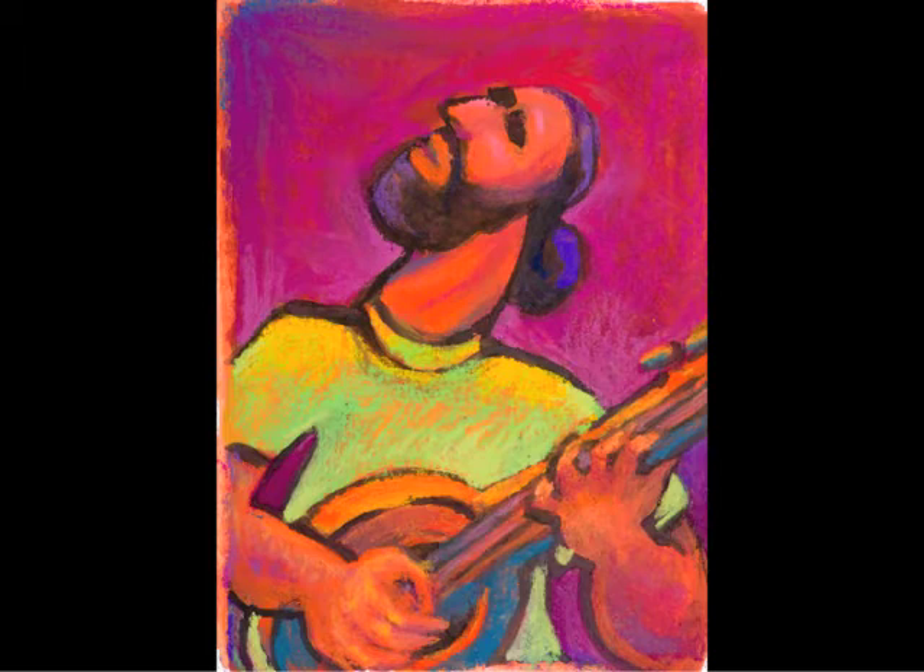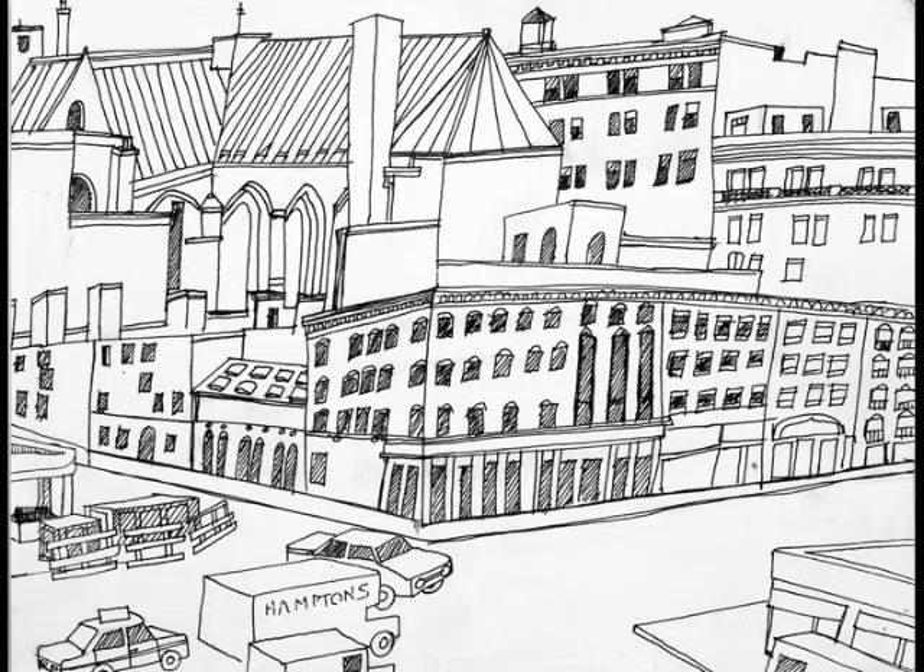Treatment for keratoconus is corneal transplants, which I had two of when I was in my 30s. My vision was normal at the time with contact lenses, but I was having problems wearing them. This piece was done before my first transplant in the hospital in New York. This distorted perspective is not intentional — it happens to be my style, and it's indicative of my work before my transplants.